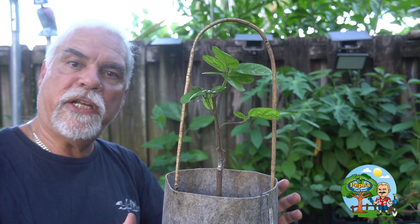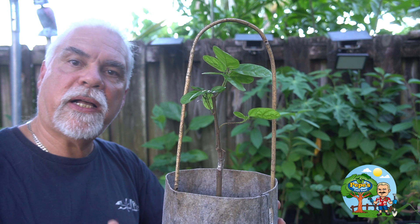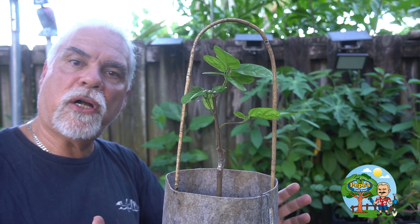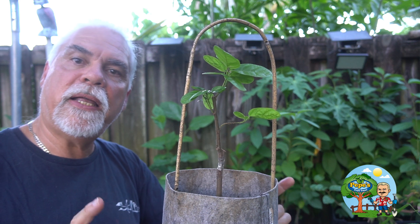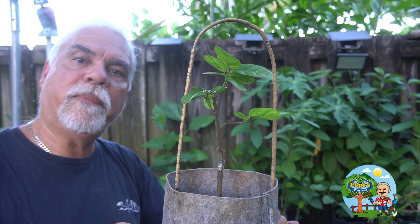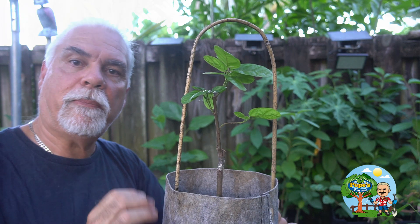There were two other scions that didn't make it, but of the six I grafted, four of them took. Another one is in a similar container that I recently stepped up. Let me go over there and take a look at that one, then I'll show you the other two grafts on a much larger plant in a seven-gallon pot.